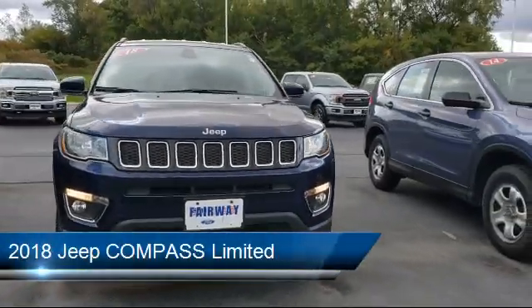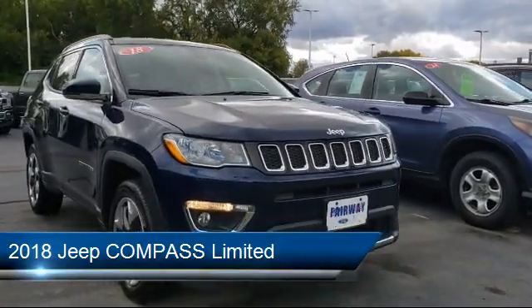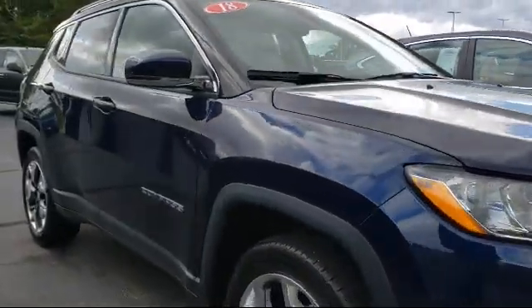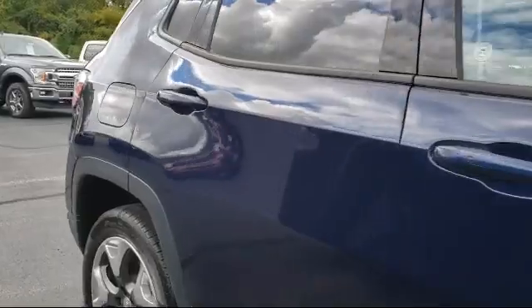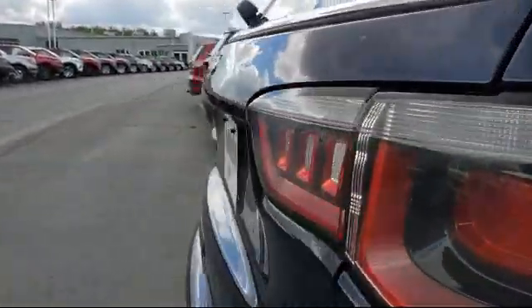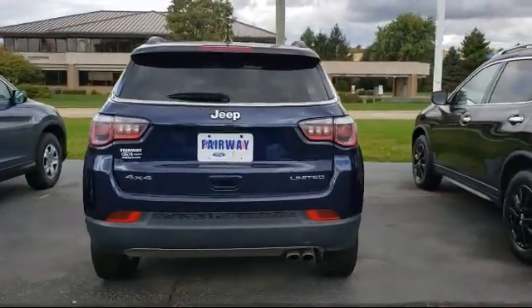and comes equipped with Electronic Stability Control, Steering Wheel Controls, Tire Pressure Monitoring System, Keyless Entry, Park View Rear Backup Camera, Alloy Wheels, Heated Front Seats, Sirius XM Satellite Radio, Rear Spoiler, Roof Rack, and has less than 20,000 miles on the odometer.